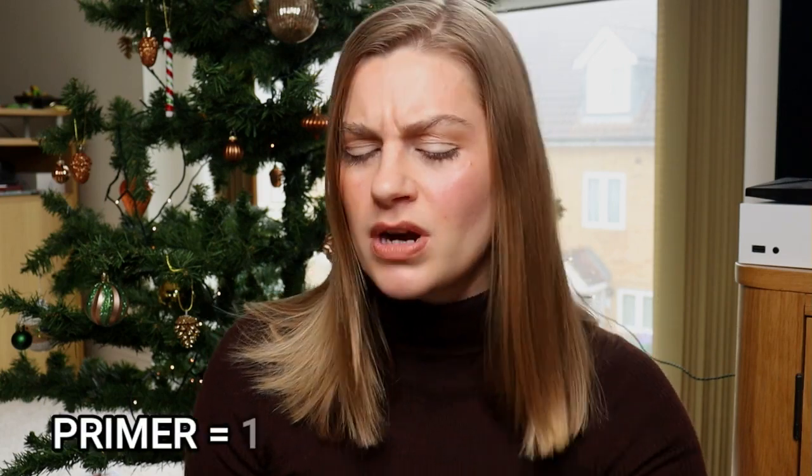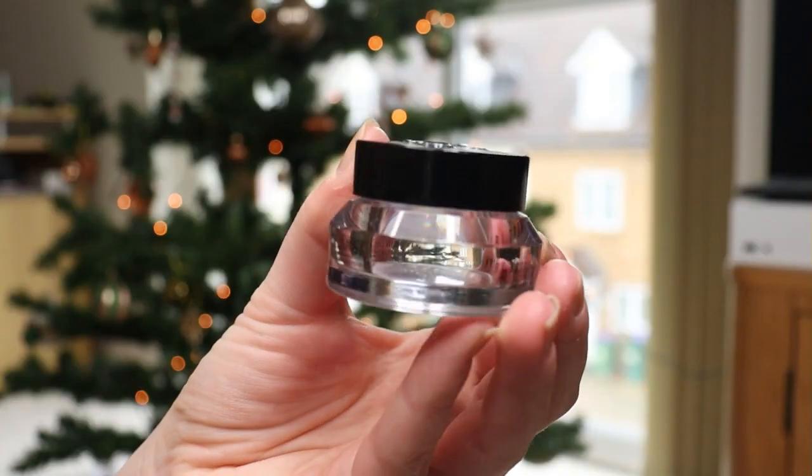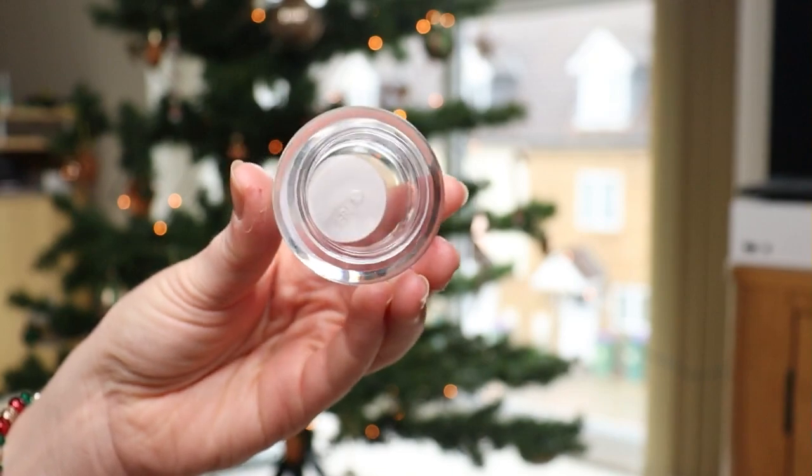I'm going to talk you through what these products are, starting with base products. I finished off one primer this year, which I find really weird — I thought I would have finished up more than one, especially as I'm starting to wear primer a lot more regularly now. The one I finished off is a mini, only 15ml, and it's the Bobbi Brown Face Base. An excellent primer — I think this is probably my third tub of this. I want to get it in a bigger jumbo size but it is quite expensive, so I'm waiting for a really good deal. It's one I will definitely repurchase.